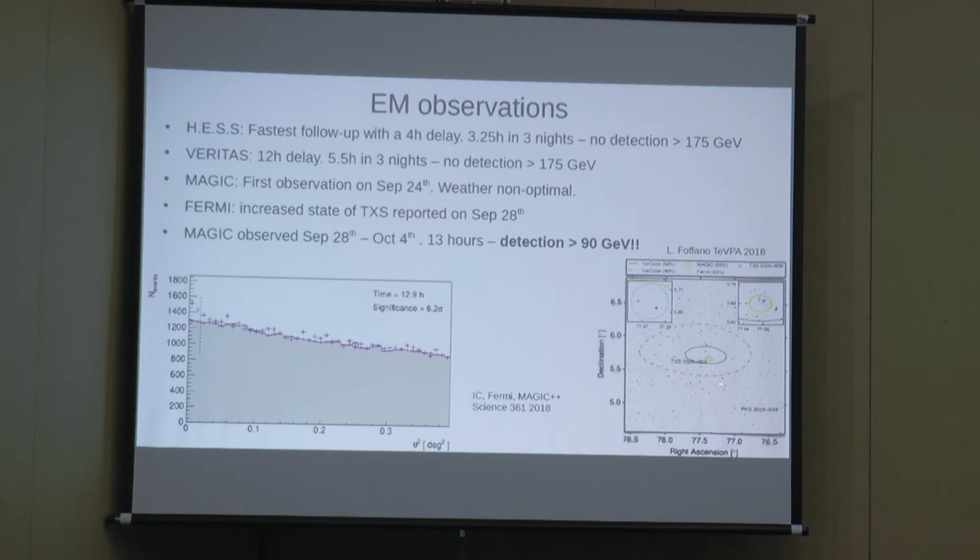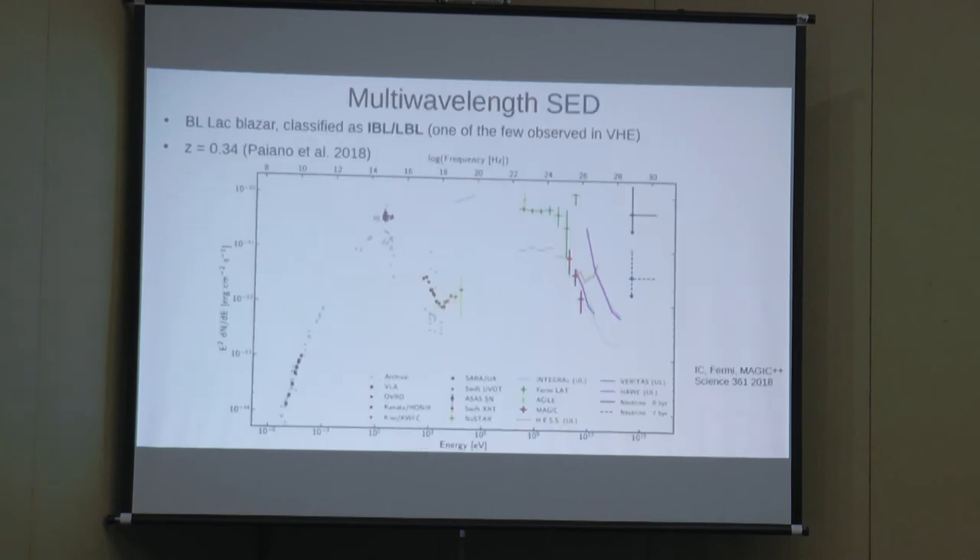The neutrino error circle is very large compared to what MAGIC confirmed. A major multi-wavelength campaign followed. TXS 0506+056 is a BL Lac with its synchrotron peak not in the HBL range — it is an IBL or LBL — one of few such objects detected in VHE. Its redshift was measured from EBL absorption constraints. The MAGIC spectrum in the VHE range is significantly steeper than the Fermi spectrum.